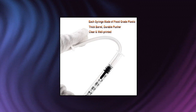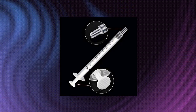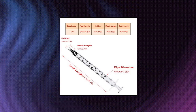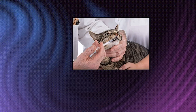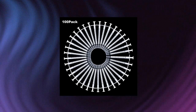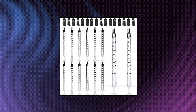1ml syringes with caps, pack of 100 — 1ml, 1cc capacity. Accurate to 0.02ml and easy to read. Luer slip tip with 100 pieces protective caps. All items come with caps since May 2020. Quality material: made of good quality material, durable, waterproof and reusable. Great for glue, hobby crafts, aquarium, pet feeding. Bulk package — not individual.